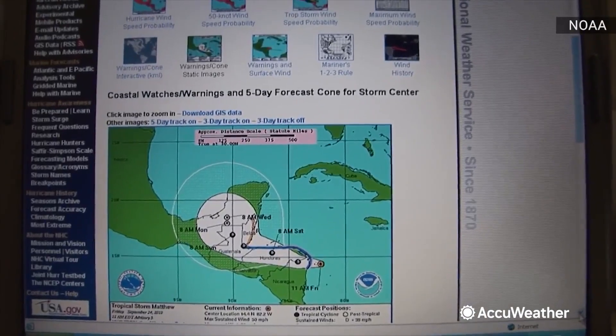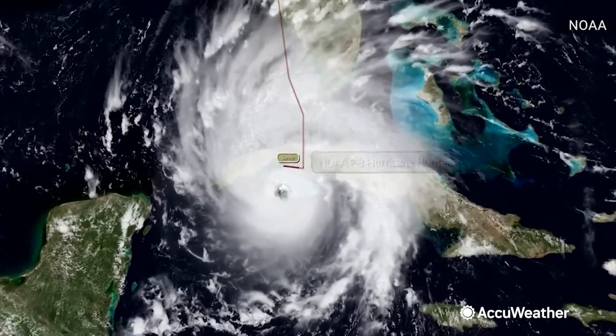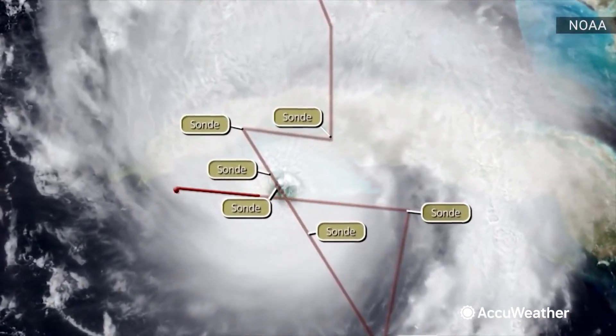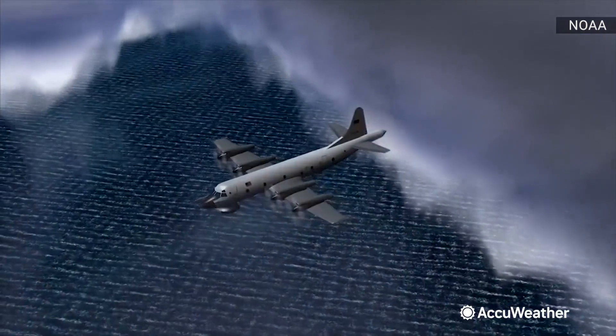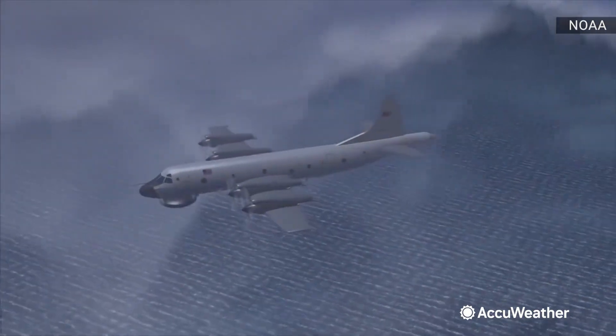Their main mission is to track and measure tropical cyclones. The hurricane hunters take several trips across the eye, and the mission can last 8 to 10 hours. Some planes fly above the storm. Others brave the hauling winds, blinding rain, and powerful up and down drafts before finally reaching the eye.